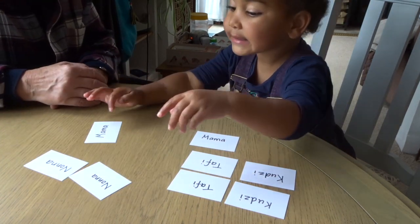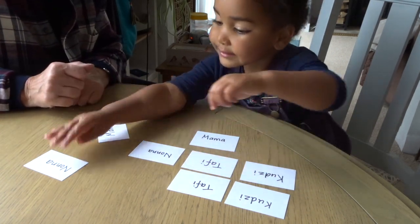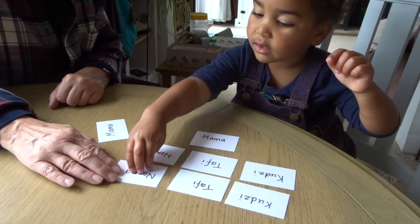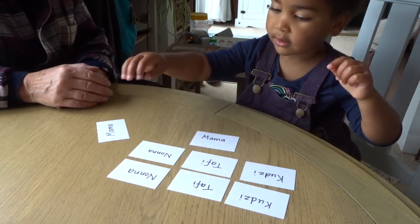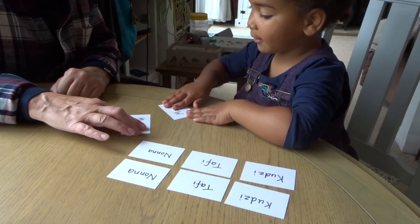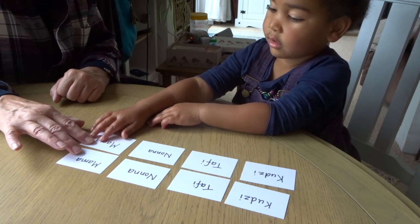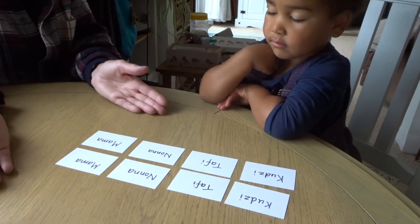That says Taffy. And that says Nonna. That says Nonna. That's Nonna. And that says Mama. That's my Anna — that's your Anna. Your Mama. And that's it.